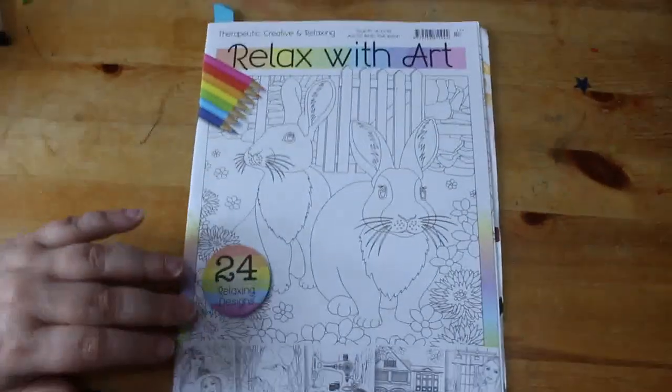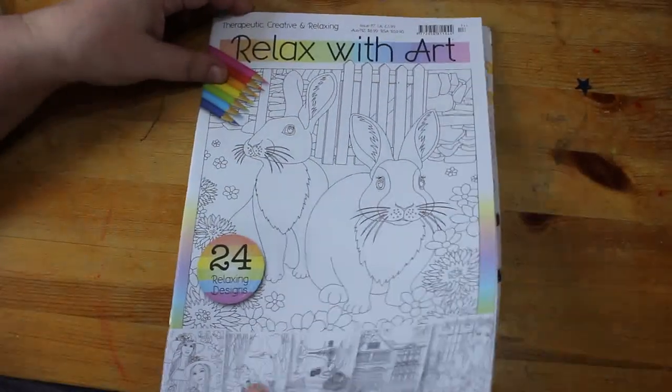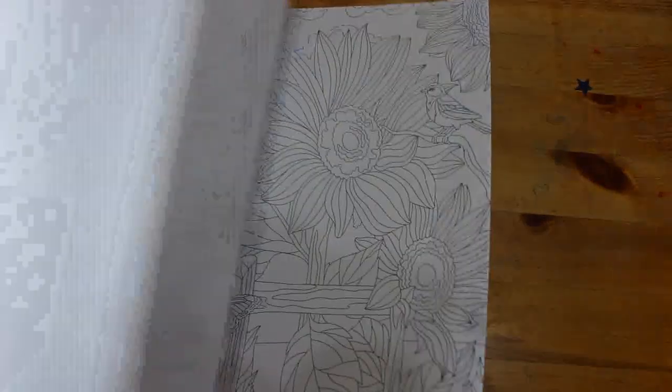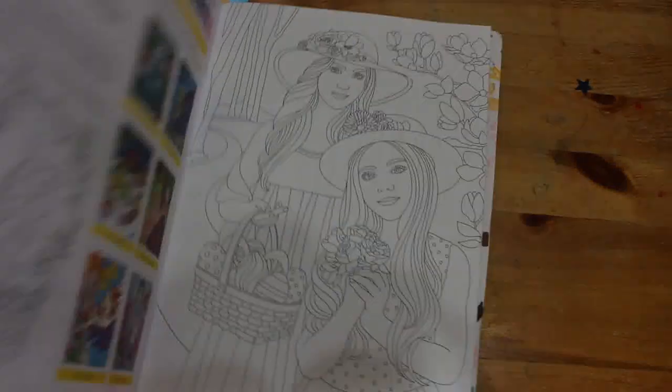Onto the books! I did get Relaxed With Art — I like to pick these up when I'm in the supermarket if it's a new issue. This is issue 117. I've done a picture in it already and you'll see that in the next video. It's got different pictures, different subjects, patterns, and so on — always really nice pictures.